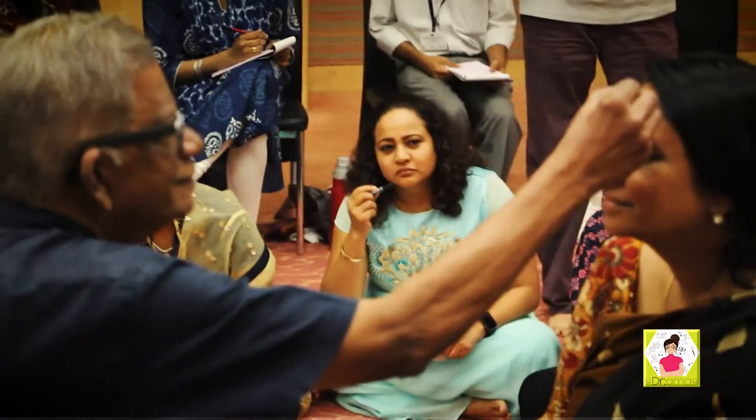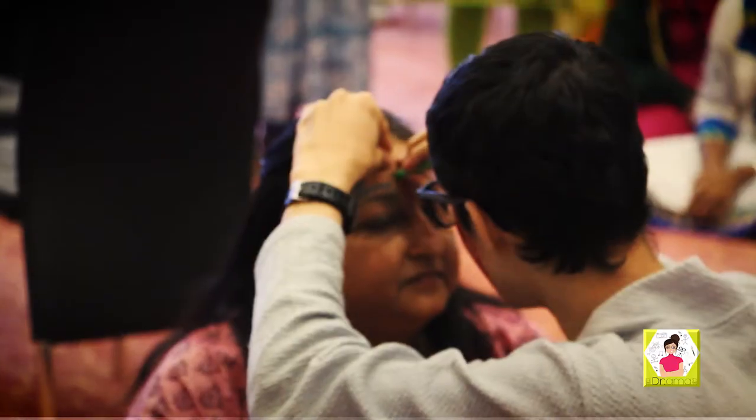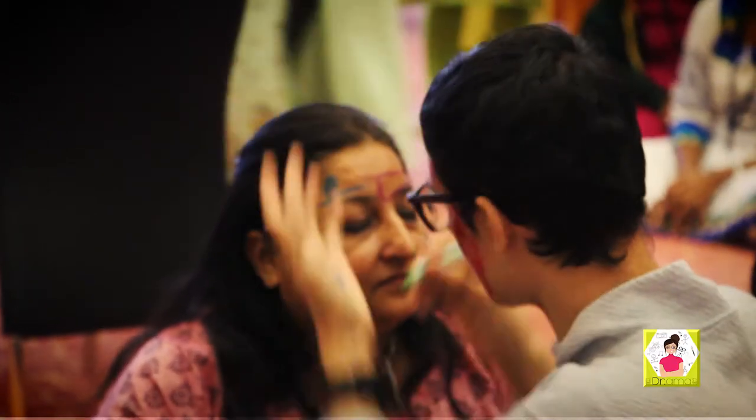Dr. Ramam demonstrates how you can use face painting to explain shapes, numbers, alphabets and difficult concepts in a simple manner.